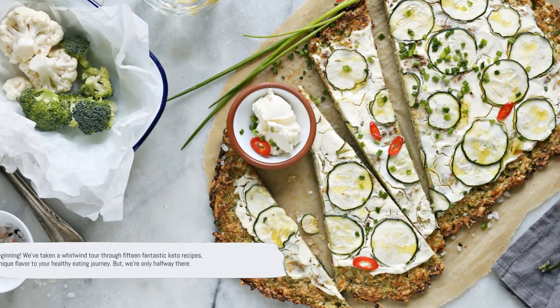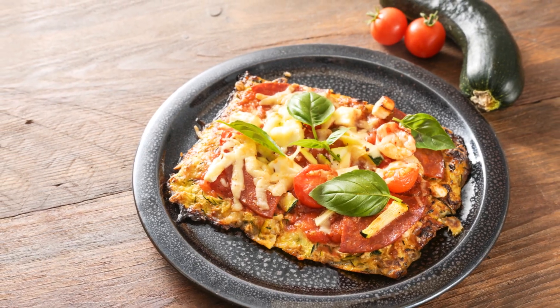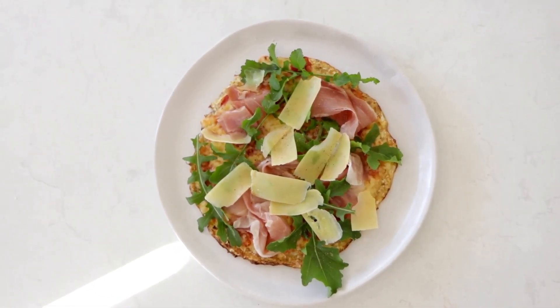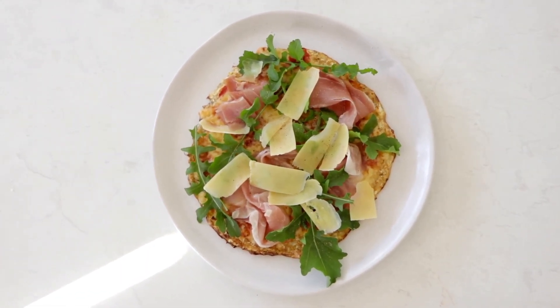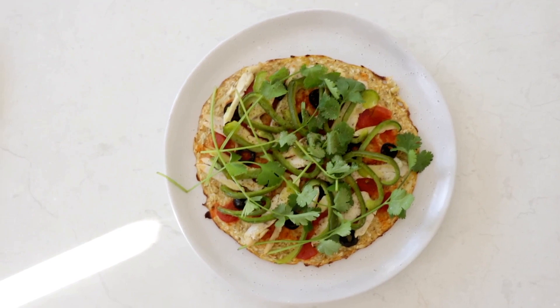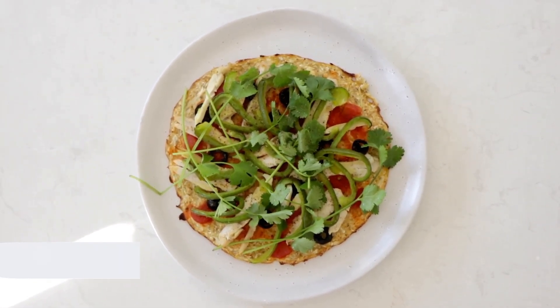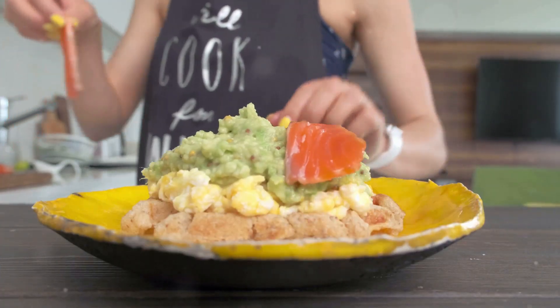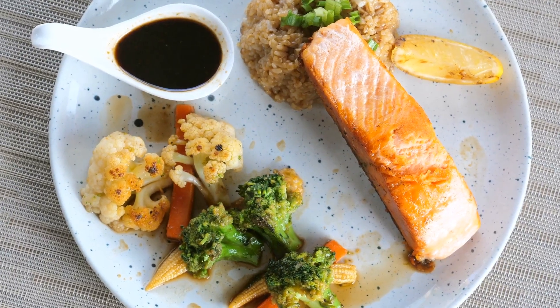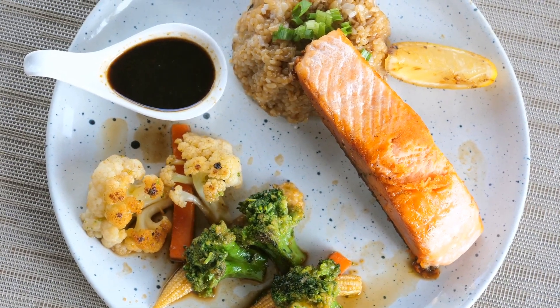That's just the beginning. We've taken a whirlwind tour through fifteen fantastic keto recipes, each bringing a unique flavor to your healthy eating journey. But we're only halfway there — we have fifteen more tantalizing recipes waiting for you, all designed to support your weight loss goals and keep your taste buds happy. So dive in and explore the rest on our channel. Remember to like this video if you found it helpful, share it with your friends, and don't forget to hit that subscribe button for more healthy and tasty keto recipes.